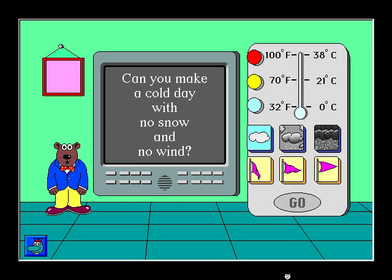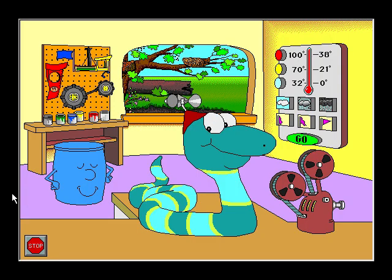Can you make a cold day with no snow and no wind? Hi, I'm Sammy. Come play in my science house. Let's visit Acorn Pond.